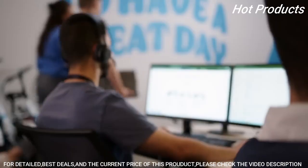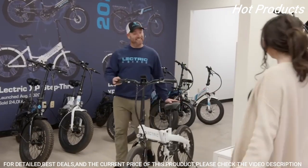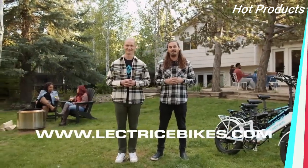Have a problem? Each XP 3.0 includes a one-year warranty backed by a full US customer service base. Our team's relentless commitment to putting our customers first is what has led us to this epic upgrade, and we can't wait to see what our riders do with these. Learn more at electricebikes.com.